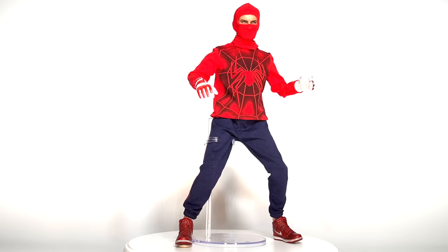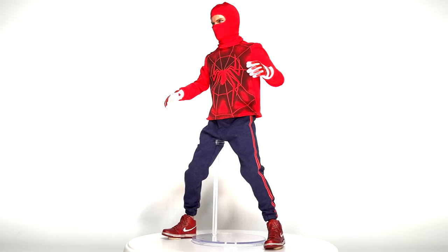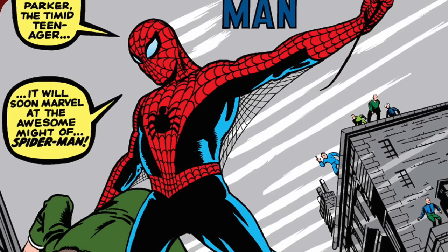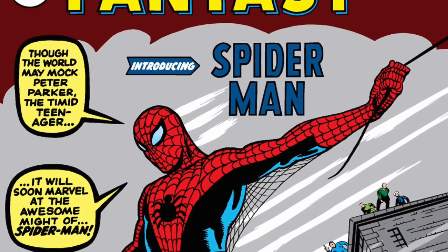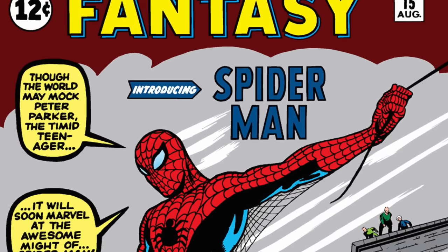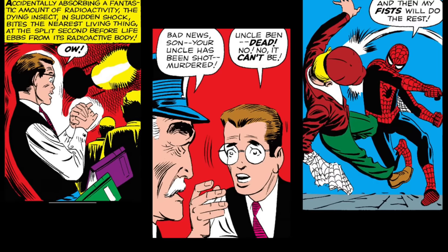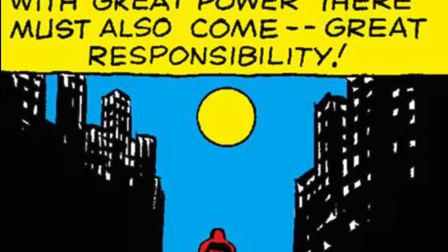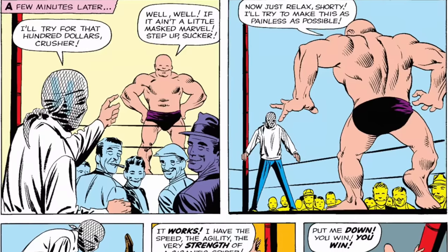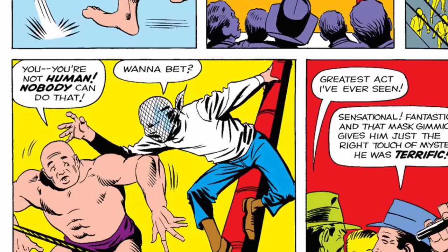Let's start out with the very first costume that Peter wears in the movies. Sam Raimi's trilogy was incredibly faithful to the original Steve Ditko and Stan Lee comics. It is shocking how much Ditko and Lee packed into that first 15-page origin story in Amazing Fantasy XV — the spider bite, the murder of Uncle Ben, Spidey's revenge, and of course the greatest line in comics history. But they also managed to squeeze in Peter's selfish attempt to earn money from his newfound powers by wrestling Crusher Hogan.